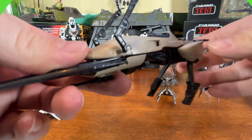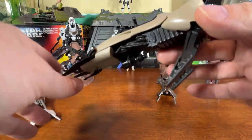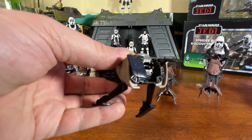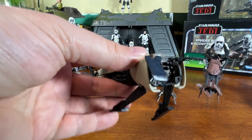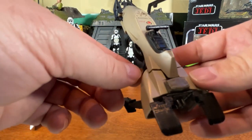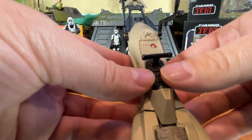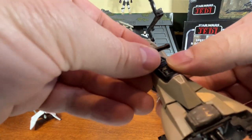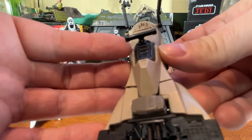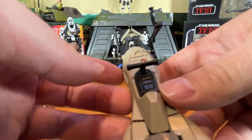Here's the speeder bike without the figure on it. We can see the features — the landing gears go up and down in the back. When you lift the legs up they're on a spring that opens and closes that flap on the back. There's a small area on the back that acts as a storage area — it's actually a disguised button. You can see nice painted detail here, and here's the spot where the figure would sit. If you lift this crossbar it lifts up nicely on a spring — that's exactly where you fit your figure, whether it's the biker scout, Luke, Leia, or anybody else.